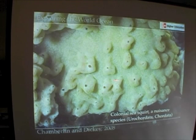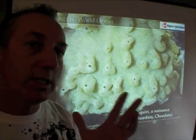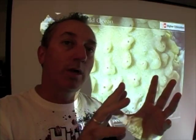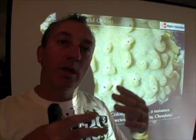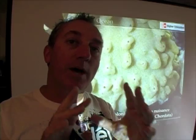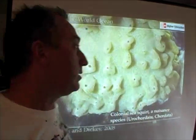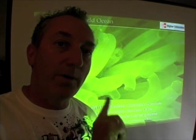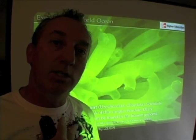Even though the organisms themselves are very simple, looking at the development of the egg prior to maturation to an adult tells us about the sequence of events in the evolution of life and the relatedness of this organism to others. One notable thing is that it produces a notochord. And 80% of the genetic code found in these organisms can also be found in humans.